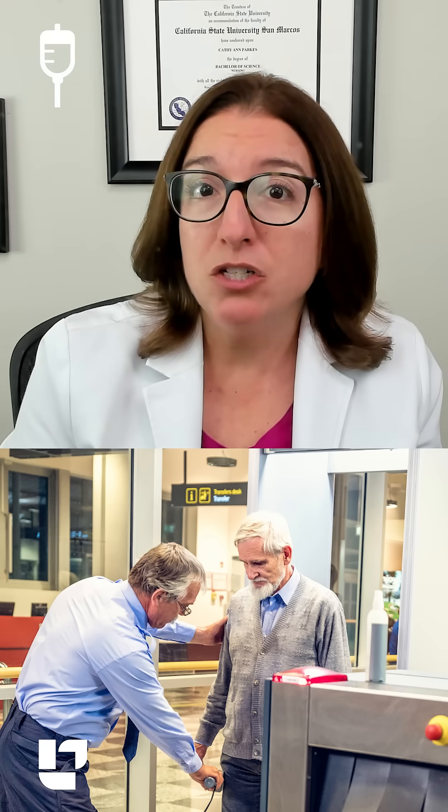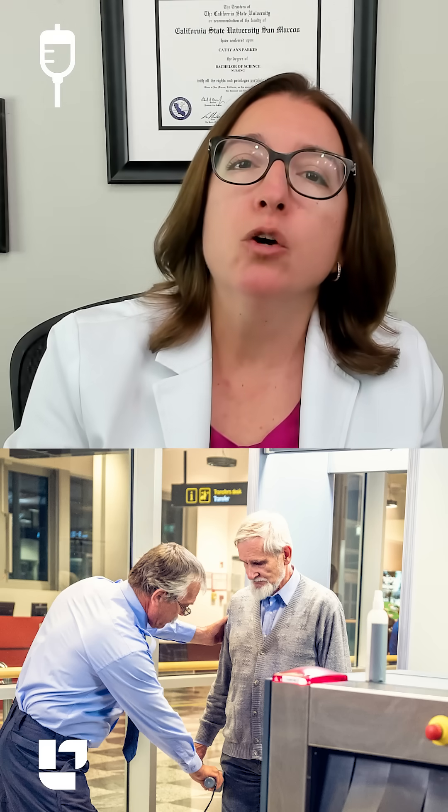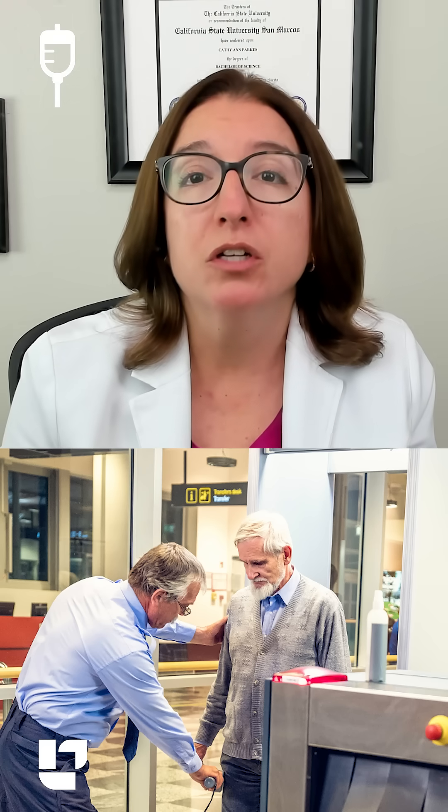We should advise our patient to carry a pacemaker ID, take their pulse daily, avoid contact sports, and avoid heavy lifting for two months. We should also let our patient know that their pacemaker will set off airport security. MRIs will be contraindicated, but it is okay to use the microwave and the garage door opener.